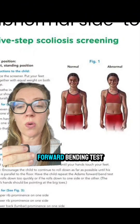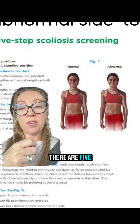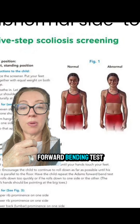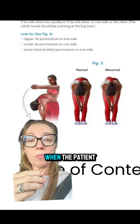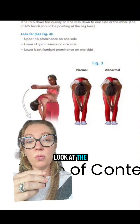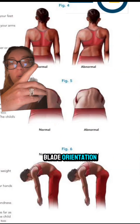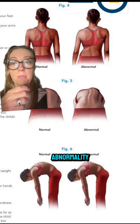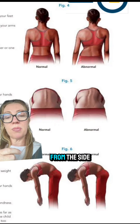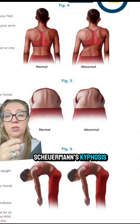We often use the Adams forward bending test to help identify children that may be at risk. There are five things we look at: first, the patient's shoulders; second, when the patient leans forward, the rib orientation; third, the shoulder blade orientation from behind as they stand up and lean over to see if there's an abnormality; and by looking at the patient from the side, you can identify what's called a hunchback to help diagnose Scheuermann's kyphosis.